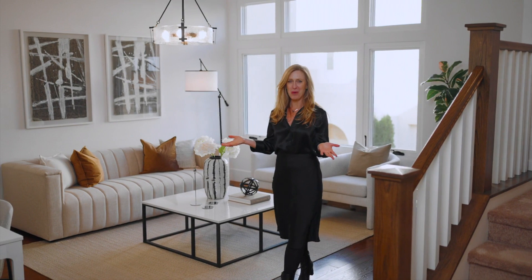Want to make this your home for the holidays? To learn more or schedule a private tour, just reach out and give me a call. I'd love to hear from you. Be well.